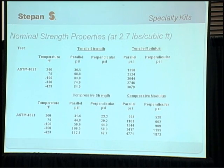Here is some data for our newest product — these are the strength properties at 2.7 pounds per cubic foot in place. What's important to note is that the tensile strength and compressive strength properties all get better as the temperature gets colder. The foam is becoming more rigid, the gas is condensing, and the properties are improving.